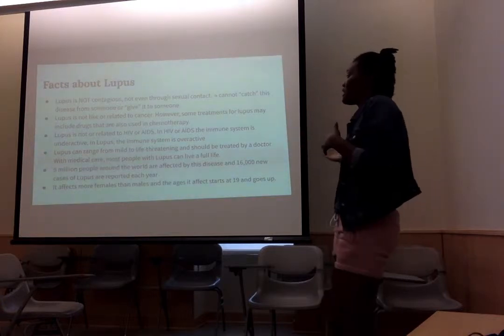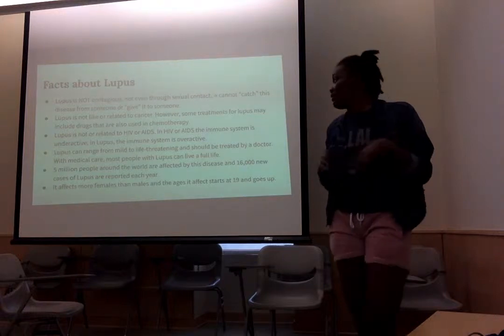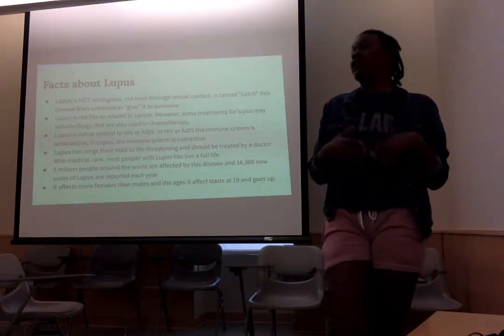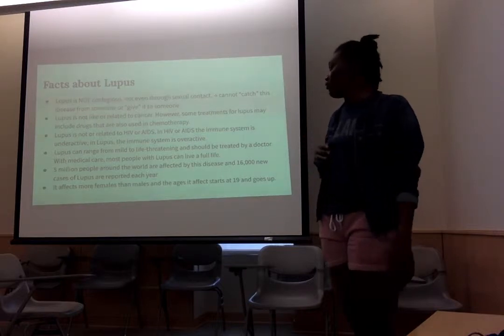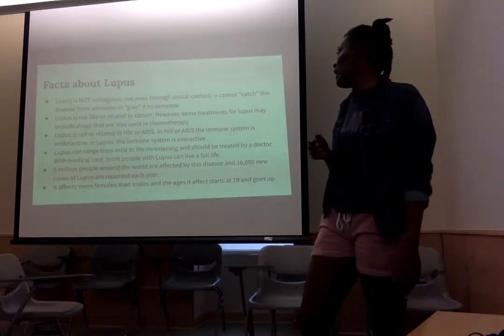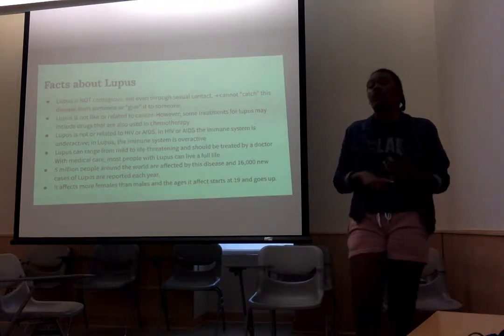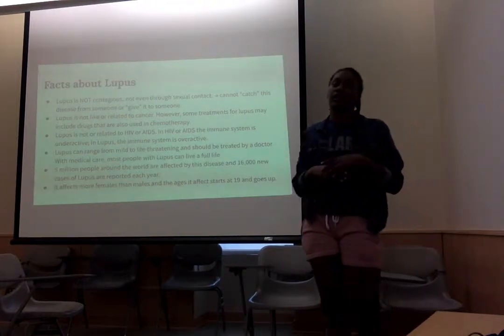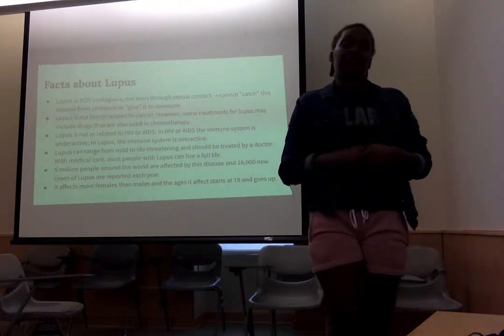Lupus can range from mild to life-threatening and should be treated by a doctor. With the right medical care, most people with lupus can live a long life. Over 5 million people around the world are affected by this disease, and 16,000 cases of lupus are reported each year. Lupus affects more females than males, and it typically starts at the age of 19.